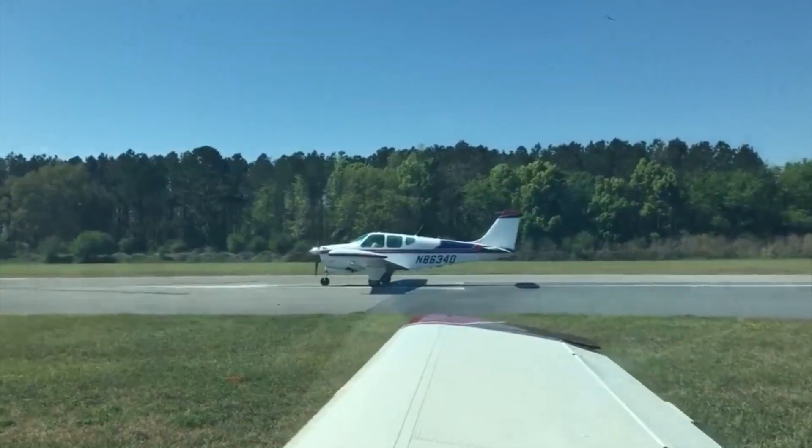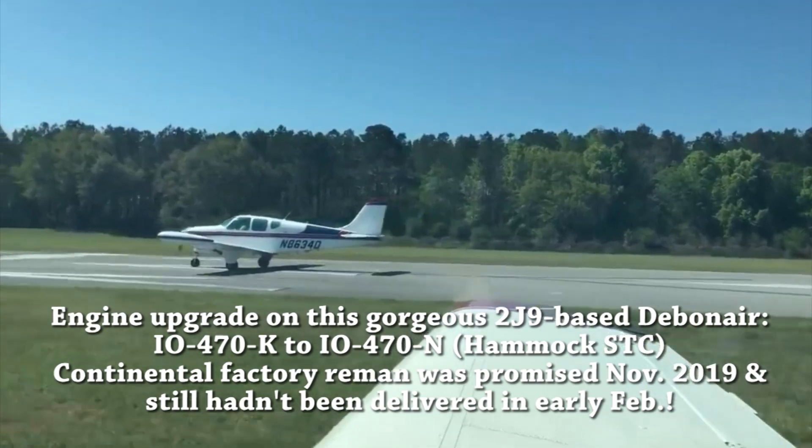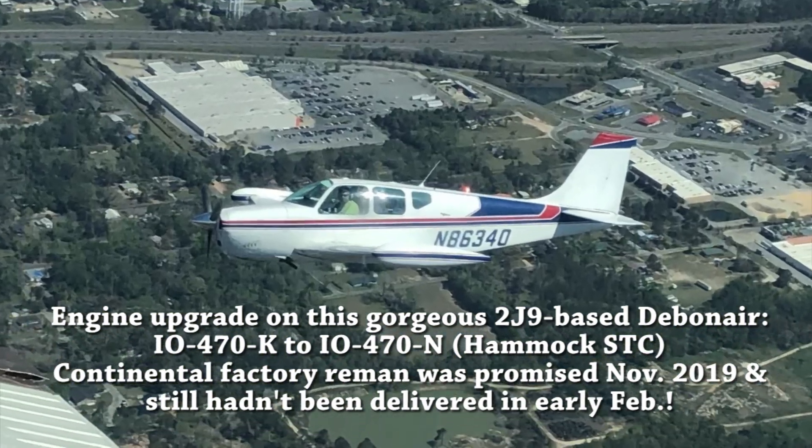Forest and Chris have got the Debonair torn down, working on that. Oh really? Yep. Has the engine come in? Nope. So what's the plan? I think the plan is to annual it and put it back in service. Oh, that's just so sad.